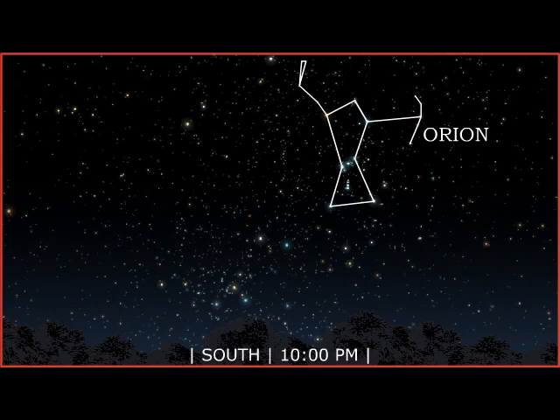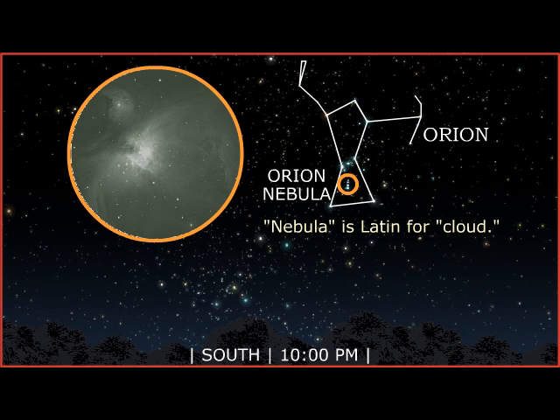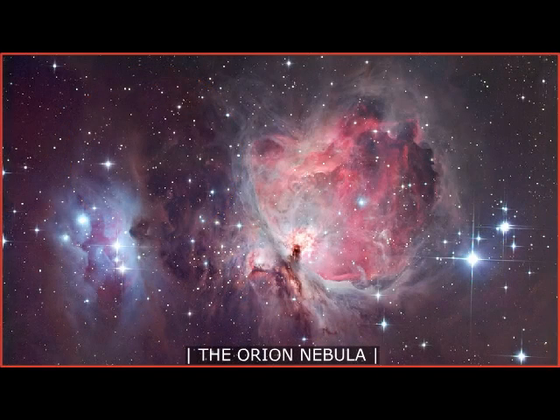From Orion's belt, look down to the great Orion Nebula. Although barely visible to the unaided eye, it is the brightest diffuse gas cloud in the night sky. A small telescope unveils the details and grandeur of the nebula. Embedded inside the Orion Nebula is the Trapezium, a group of hot, young stars so brilliant that they cause the surrounding gas to glow. This turbulent cloud of dust and gas is, in fact, a star nursery.